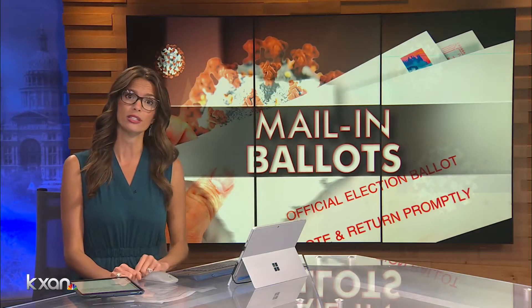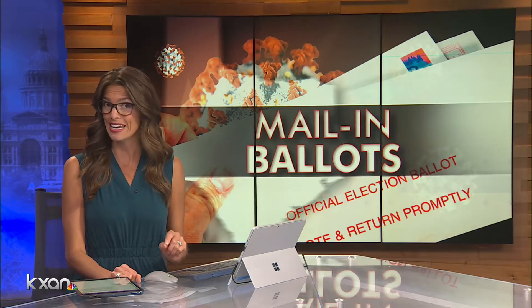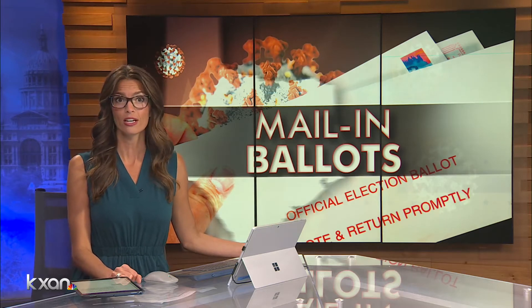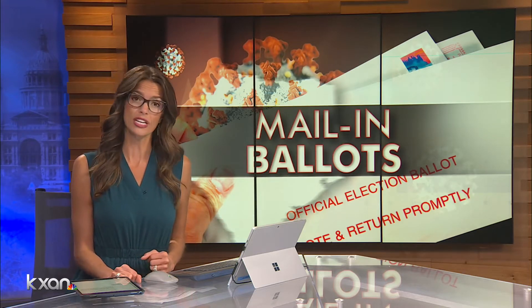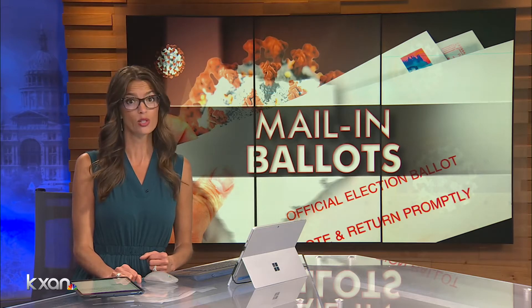If you plan to vote by mail this election, the Postal Service recommends you request your ballot by tonight and get it mailed as soon as possible. Voters also have the option of hand-delivering that ballot to one location in their county. But we're finding that delivery process varies by counties across Central Texas. KXAN's Avery Travis has more on why some voters are concerned about those variables.